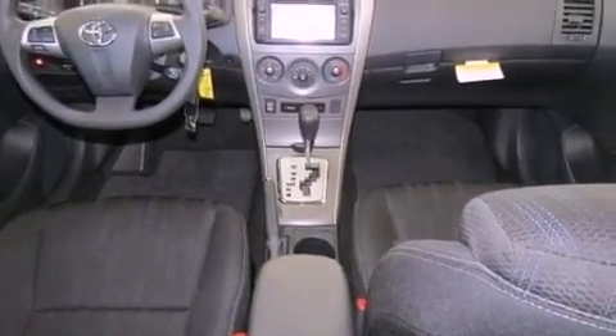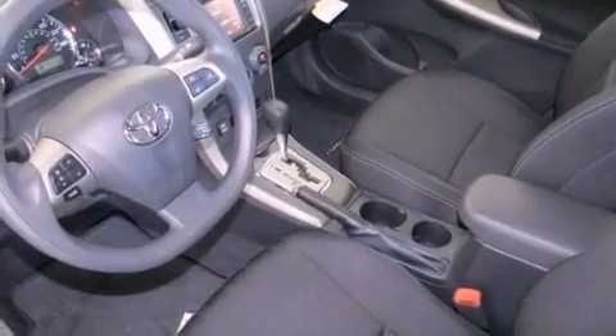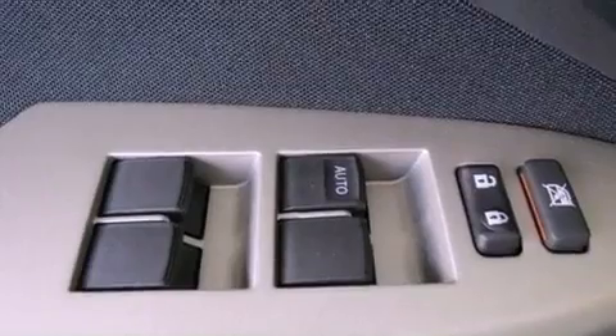A tire pressure monitoring system is also included, along with air conditioning, cruise control, steering wheel mounted controls, an engine immobilizer theft deterrent system, and fog lamps.